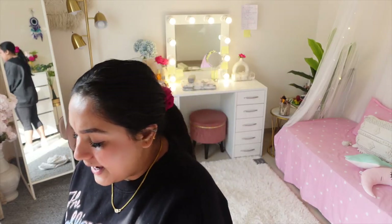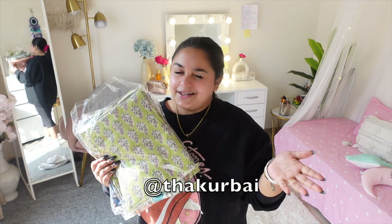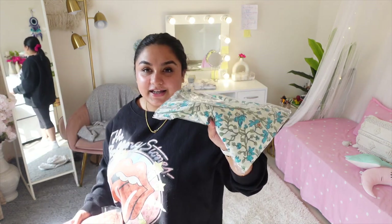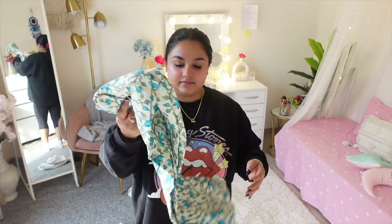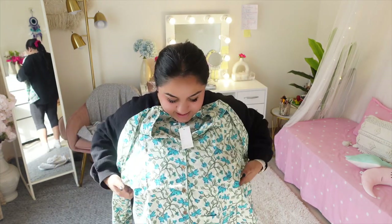I have a bag from this brand called Thakur Bhai — it's for night suits. I'll link them if you like them. The colors are blue, light blue, white, orange, light orange, dark blue, and red. And then this green color — beautiful cotton shirt and pant set. I got my size.